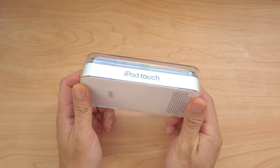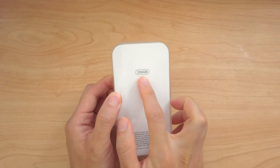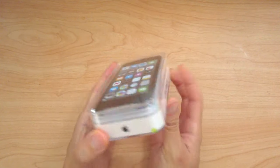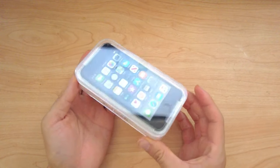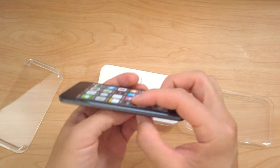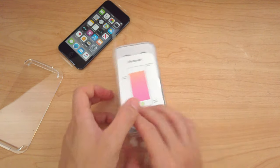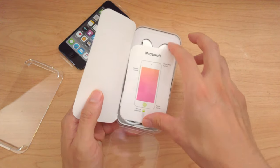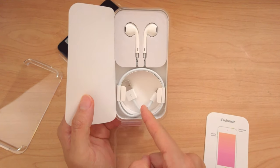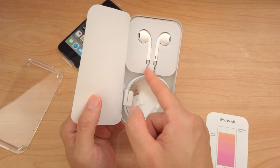Here's the 7th gen iPod touch with a 256 gigabyte capacity — this is the highest one. It sells for about $400. This is really small and light. And what else does it come with? Charging cable and EarPods, the wired ones.